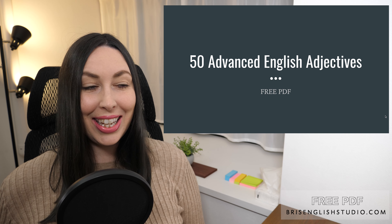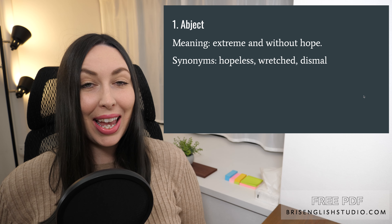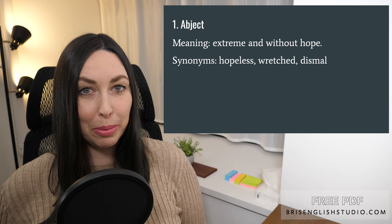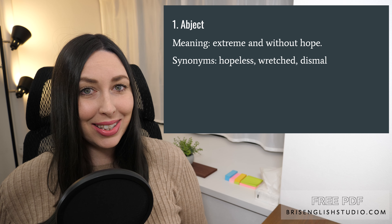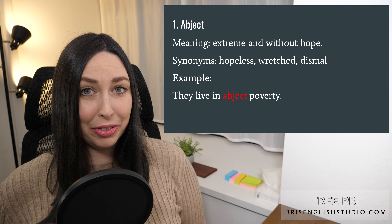All right, let's get into today's lesson: 50 advanced English adjectives. Number one: abject. Abject means extreme and without hope. Some synonyms include hopeless, wretched, and dismal. They live in abject poverty.